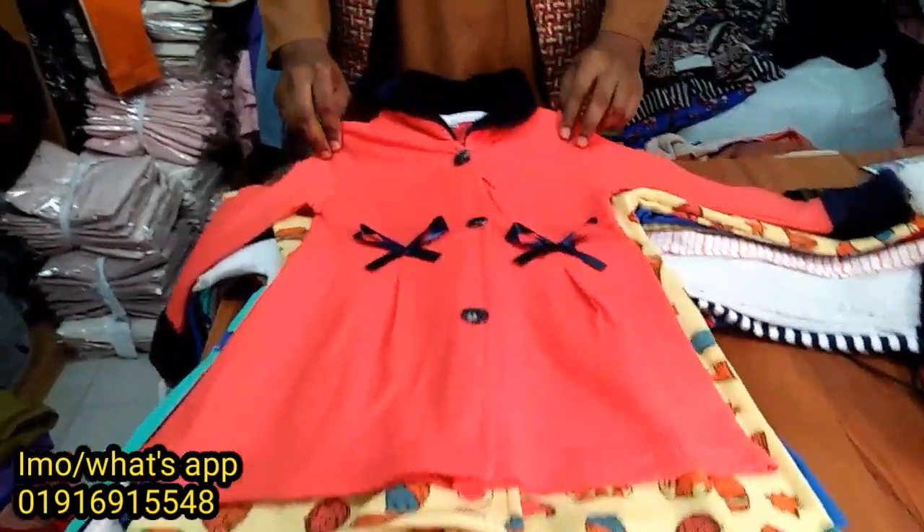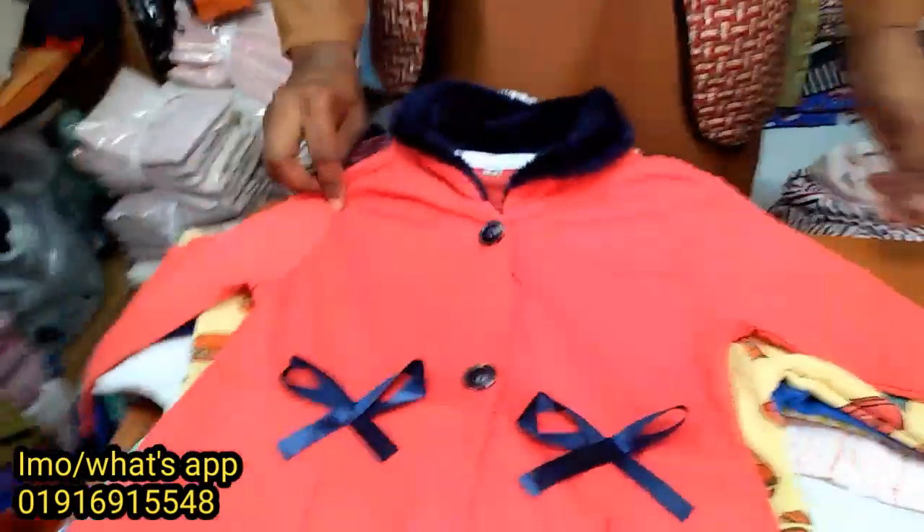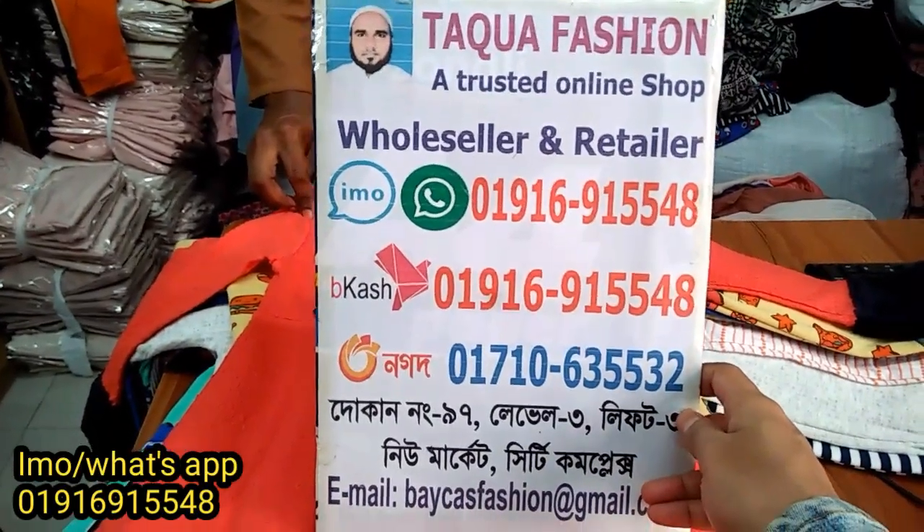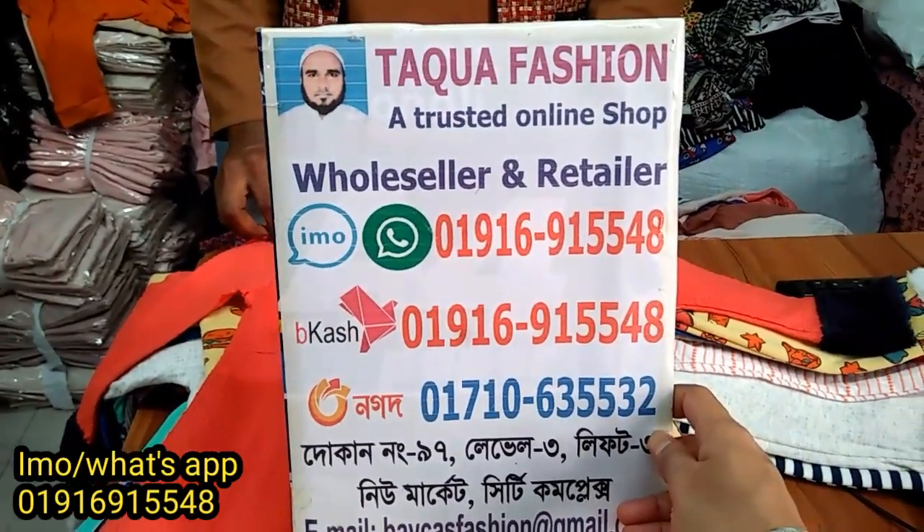Hello, my name is DHAKA Shopping Express. Today we have a new market.